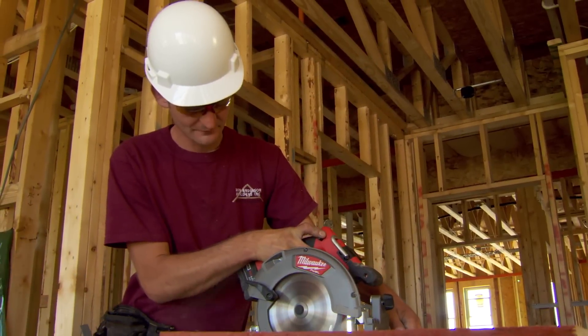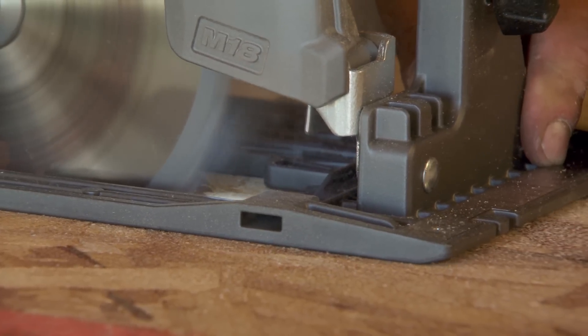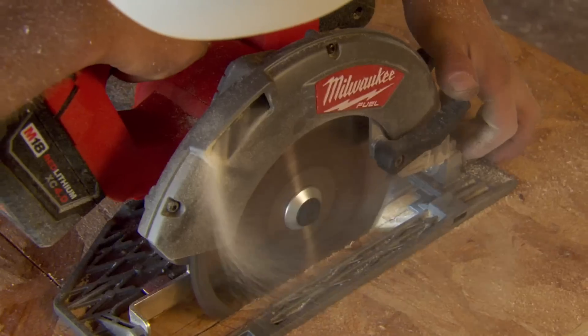Believe me, we put it through the works. We cut anything from TGI's, micro lam, six by six green treated — just very, very tough woods — and it cuts through it like butter.